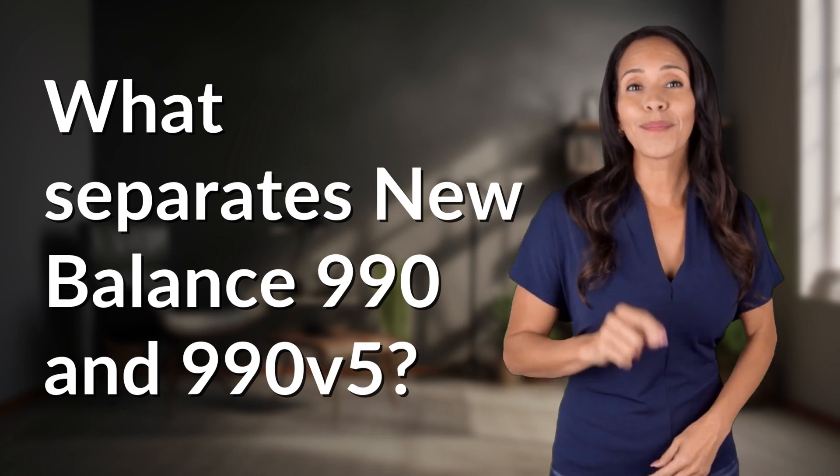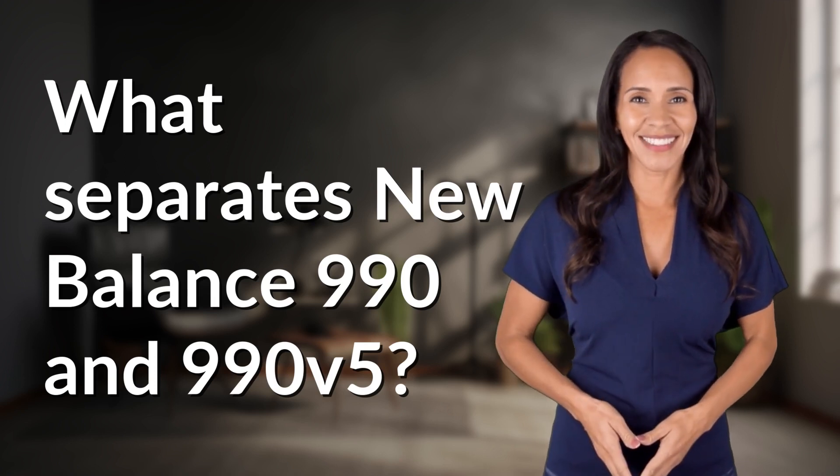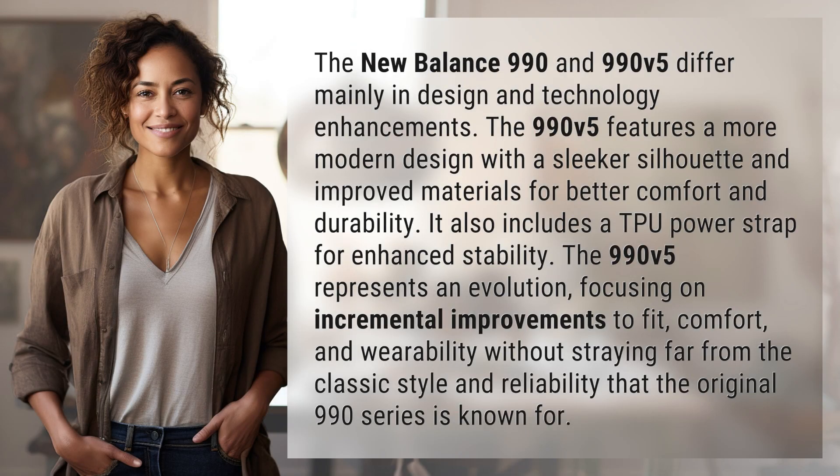Unlocking answers to your most sought-after questions — what's in the knowledge vault today? The New Balance 990 and 990v5 differ mainly in design and technology enhancements.